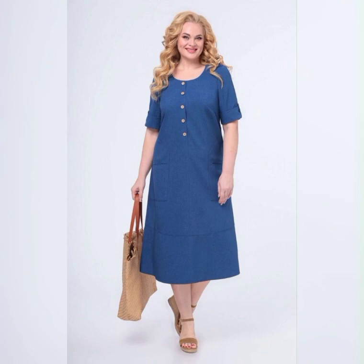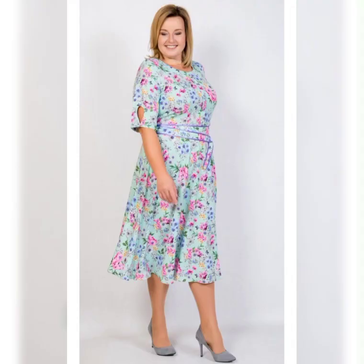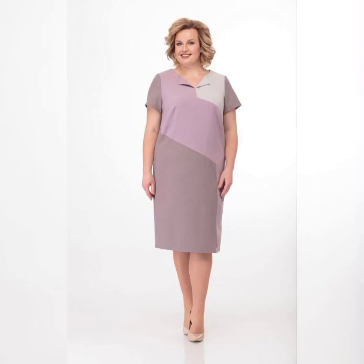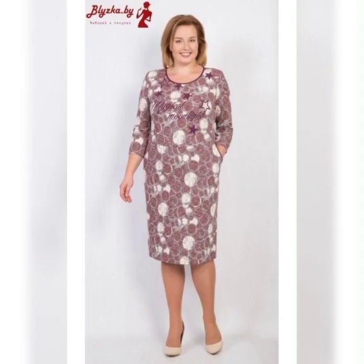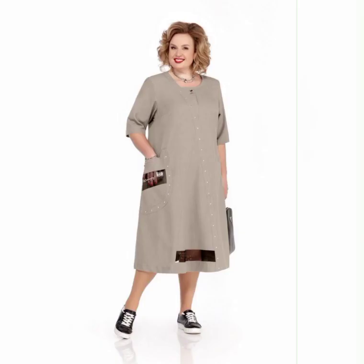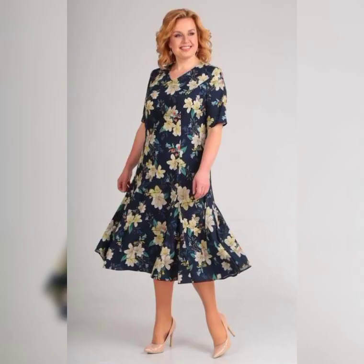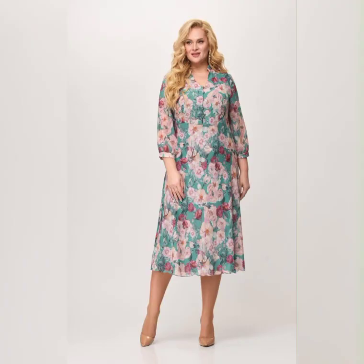Now let's talk about some specific dresses that are great for plus size mothers of the bride. One dress that I love is the Adriana Purple Beaded Illusion Gown. It's a beautiful dress that features a beaded bodice and a flowy skirt. It's available in sizes 14 to 24 and it's perfect for a formal wedding.